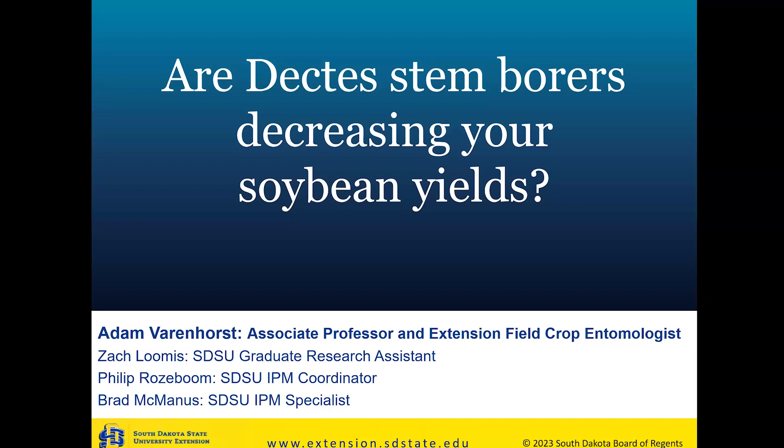Thanks, Phil. Looks like I might have accidentally gotten to the end of my talk versus the beginning of it — so you got a very quick snapshot of what the presentation is going to be. The talk is titled 'Are Dectes Stem Borers Decreasing Your Soybean Yields?' I want to preface this with: it depends on where you are in the state. There's going to be variation in where we're seeing pressure, and most of it in soybean is down in the southern parts of South Dakota, especially the southeastern counties. I also have a graduate student, Zach Loomis, working on this project — he started in August and has been doing a great job. Phil and Brad are my two other employees who helped out during the summer.